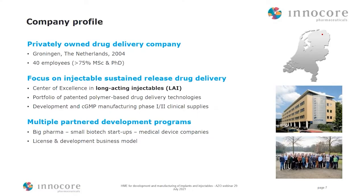InnoCore Pharmaceuticals, in a few words, is a drug delivery company located in the north of the Netherlands, about two hours from Amsterdam. We are a team of about 40 colleagues, with more than 75% holding a Master of Science or PhD degree. We focus on the development of injectable sustained release drug delivery systems. In our portfolio, we have our patented polymer base for drug delivery, and we develop projects all the way to GMP manufacturing and supply for phase one and phase two clinical studies. We work in partnership with big pharma and small biotech, using a license and deployment business model.